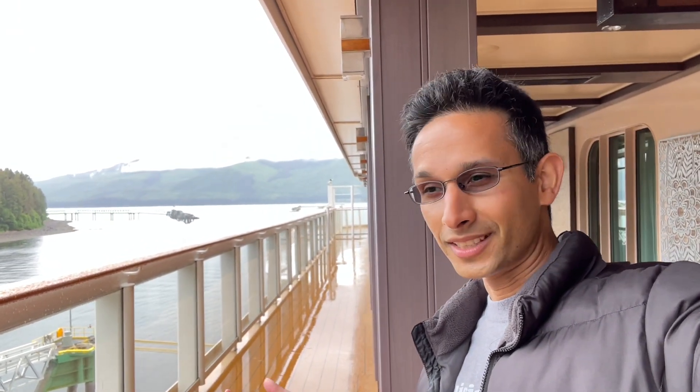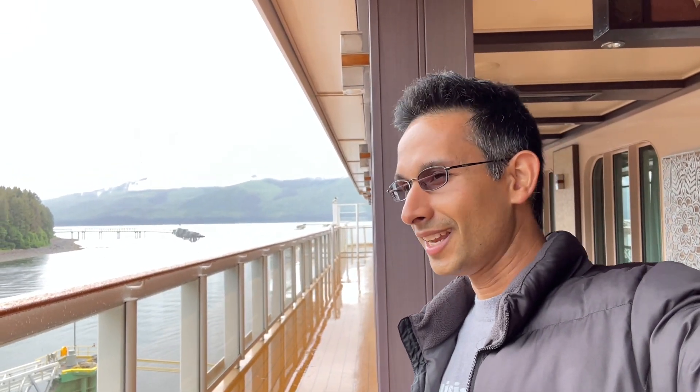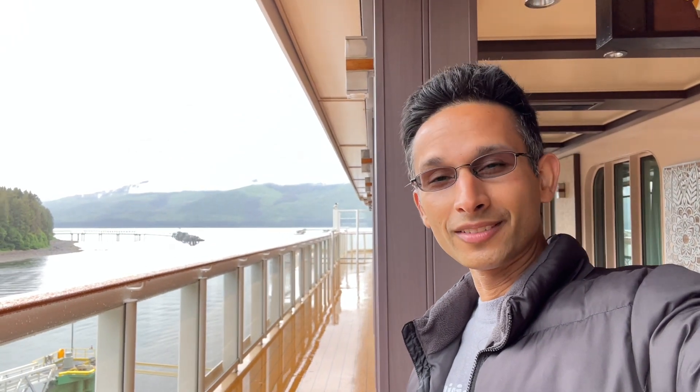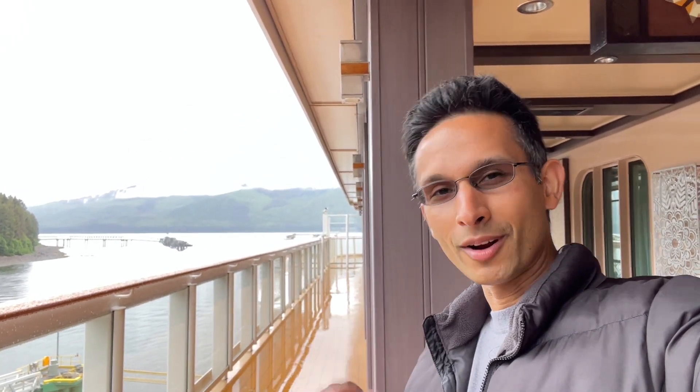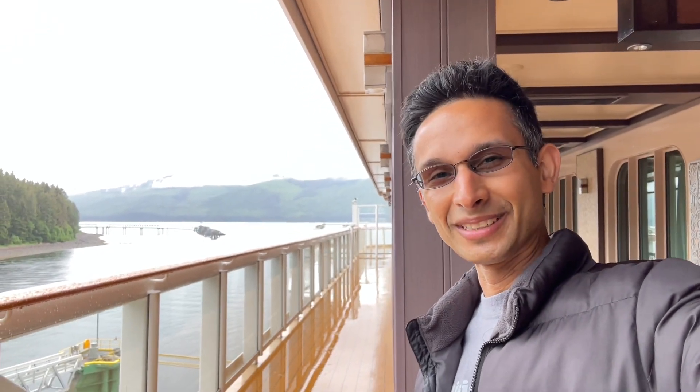I have no plans to get off the ship today, just like the other ports — I came for the ship mostly. It's going to be a great day and I'm looking forward to my YouTube live later on. Thanks for coming to my YouTube live, appreciate you all very much.